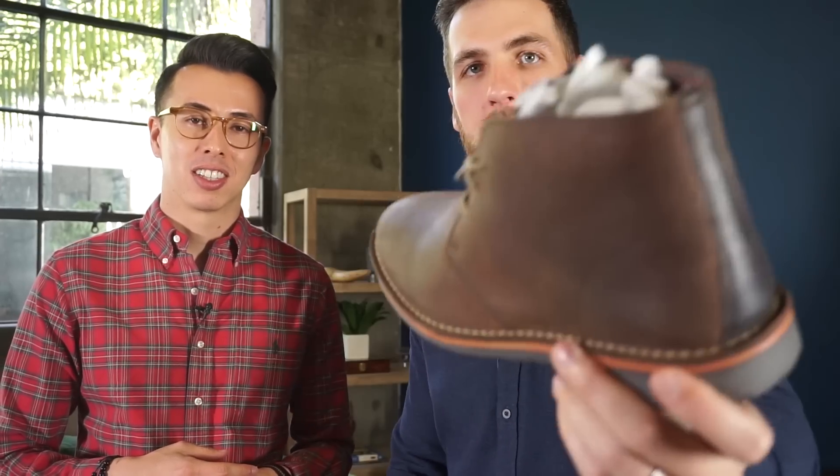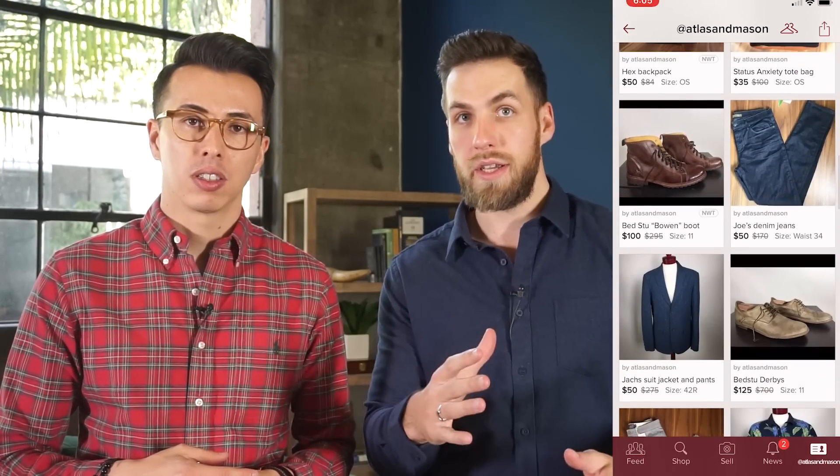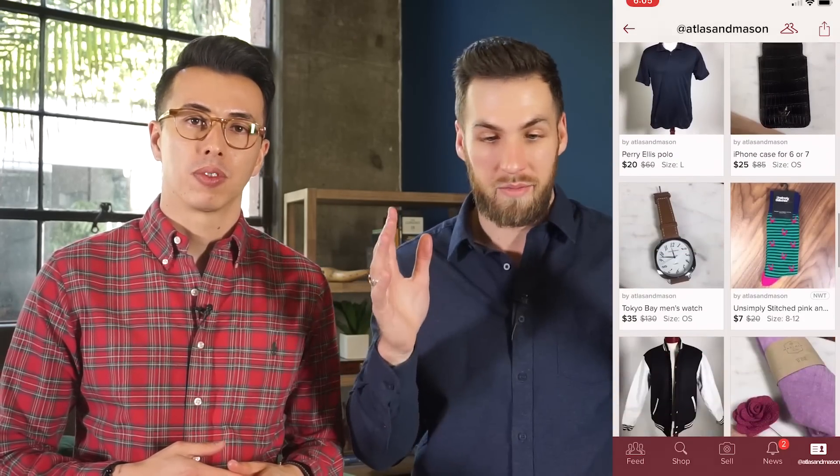We actually set up a closet, which we have a link to down below, and we have some really dope stuff on it. Most of it is over 50% off and has only been worn a few times for a photo — sometimes just once, sometimes not at all. The size range of items in our closet is roughly size 10 to 11 in shoes, and small through large in clothing.